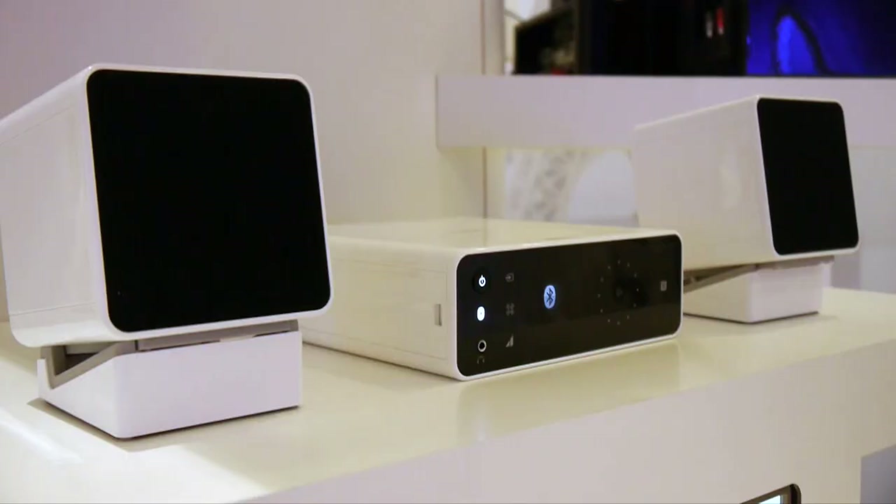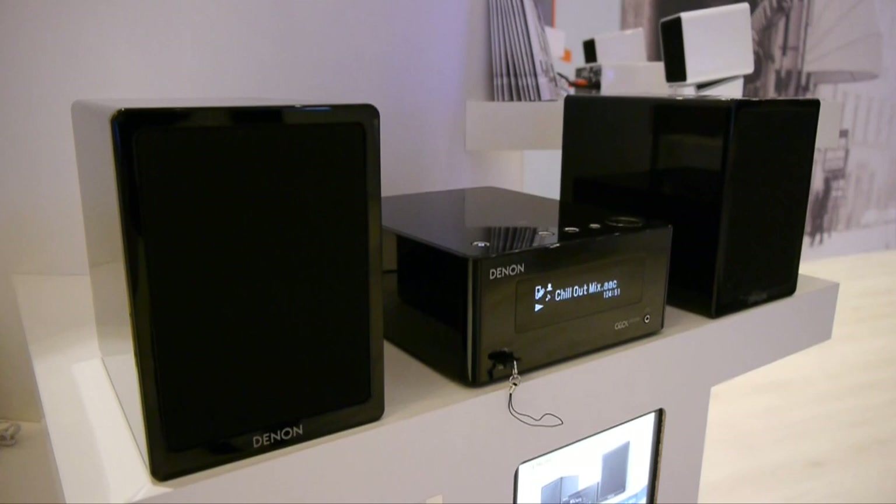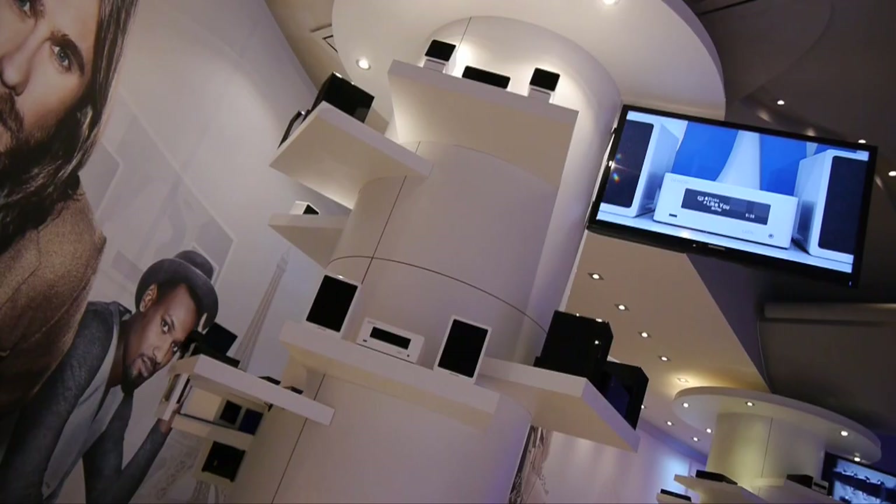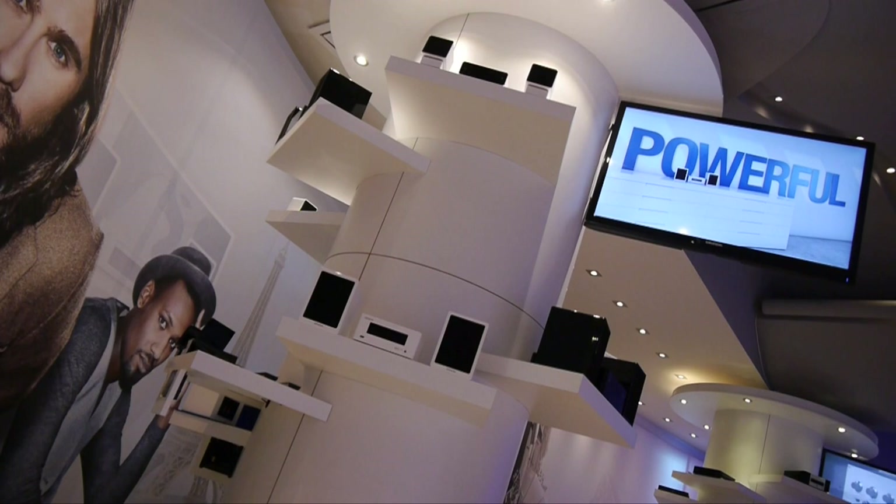Denim also had their CL range on show, including the Carino Bluetooth computer audio system, the bigger Piccolo N4 compact music system with built-in amplification and support for AirPlay, and the N9 which also includes a CD player and high-res audio streaming. All the CL models are available in black or white.